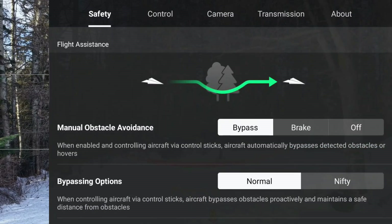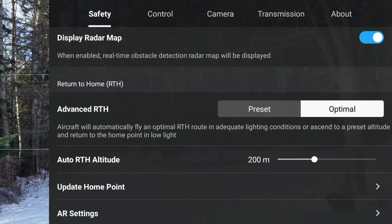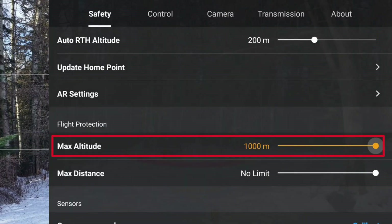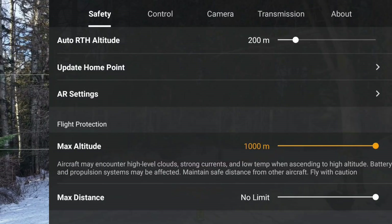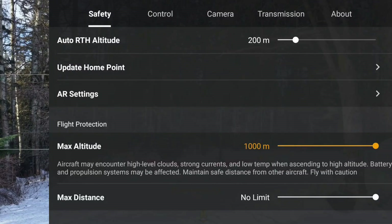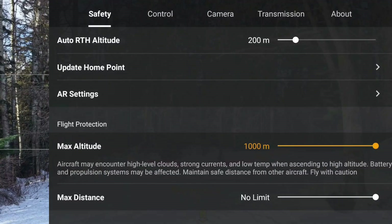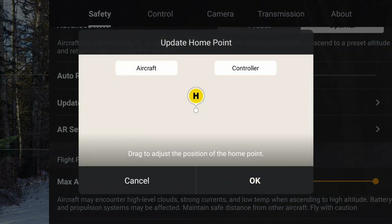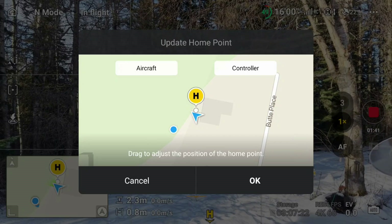Let's see what the maximum height is. You can see it's up to 1,000 meters. That's very useful because when you're flying in the mountains, it calculates from the takeoff point. Let's check the update home point option — we still see there's no Dynamic Home Point with the DJI Air 3S.